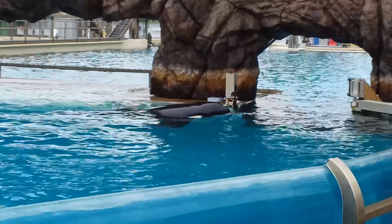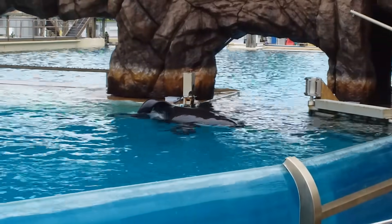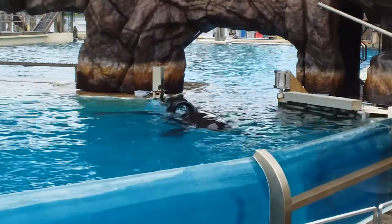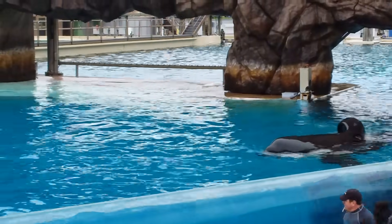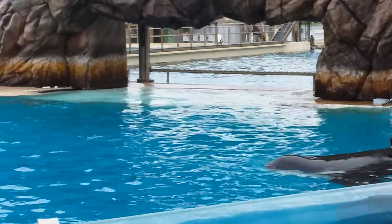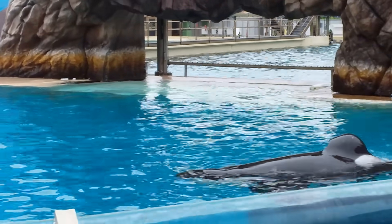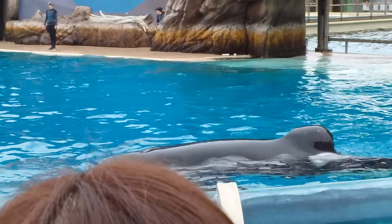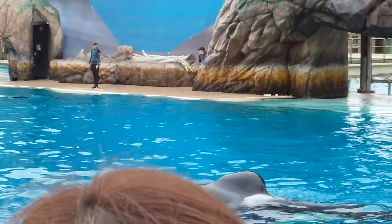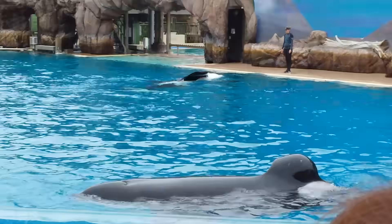When viewed from above, the black of the whale blends in with the dark depths of the ocean. When viewed from below, the orcas' white bellies match the brighter surface of the water, blending with the light above, giving them the perfect camouflage.